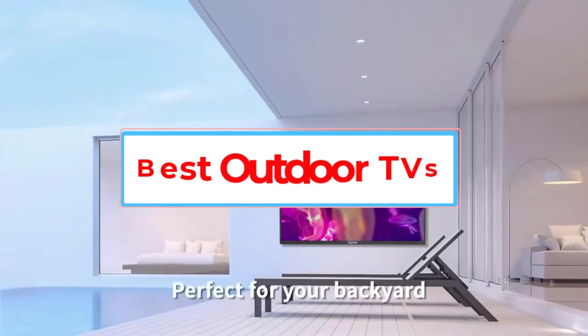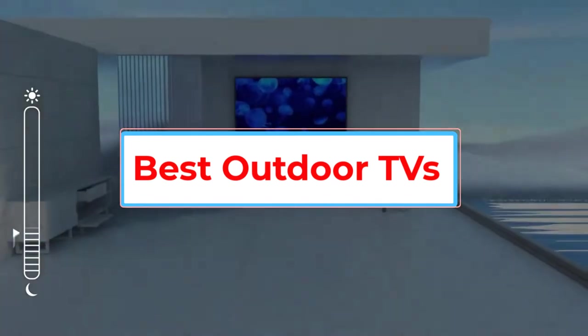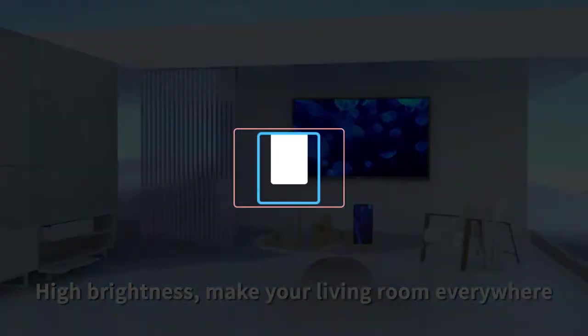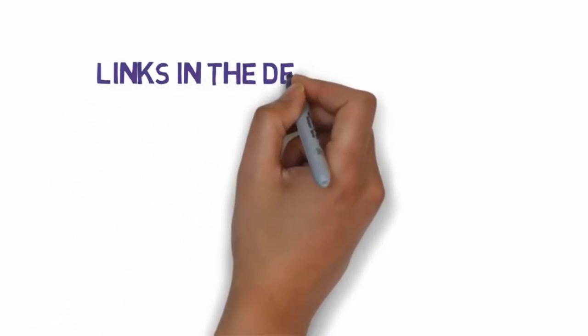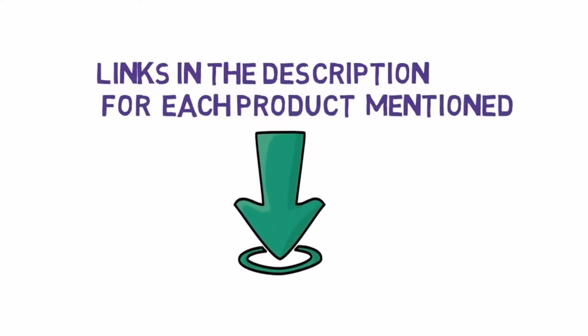Are you looking for the best outdoor TVs? In this video, we will look at some of the 5 best TVs on the market. Before we get started, we have included links in the description, so make sure you check those out to see which one is in your budget range.